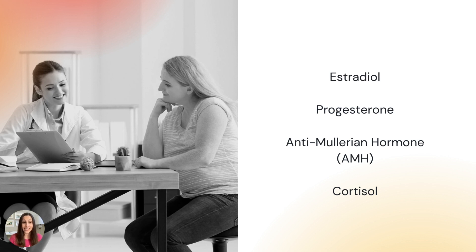The other test included in the kit is cortisol, done as a saliva test early in the morning. Cortisol is your stress hormone, so this is a good indicator of how your lifestyle may be affecting your body and your hormones.